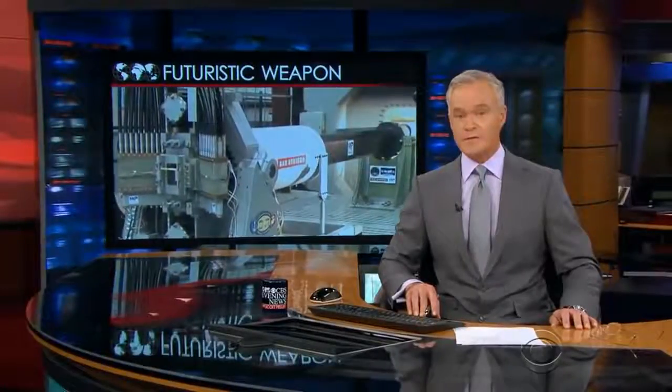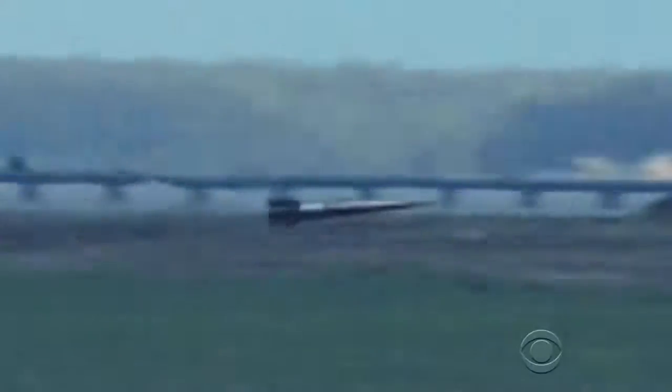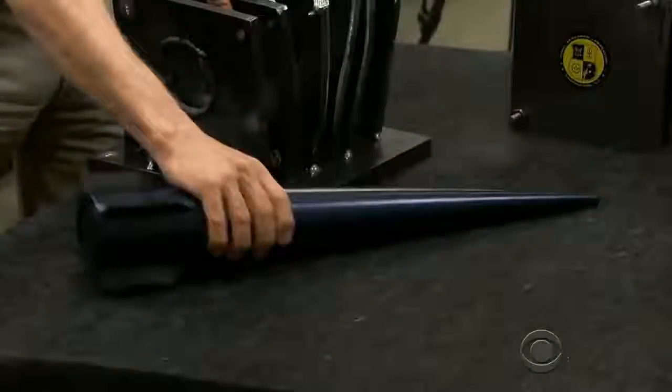David Martin has the first look at the electromagnetic rail gun. The phrase 'faster than a speeding bullet' just took on a whole new meaning. An electromagnetic rail gun is a gun that uses just electricity, no gunpowder, and can shoot a projectile like this well over 100 miles at Mach 7 — seven times the speed of sound.